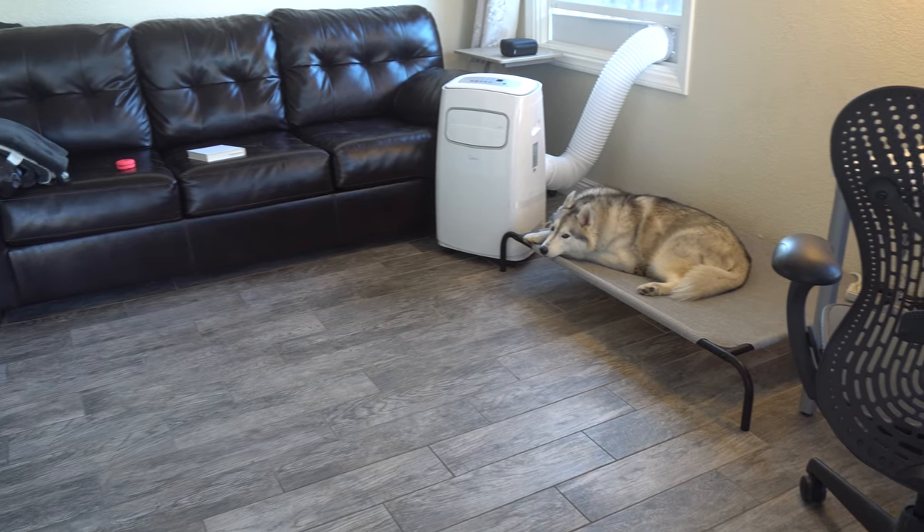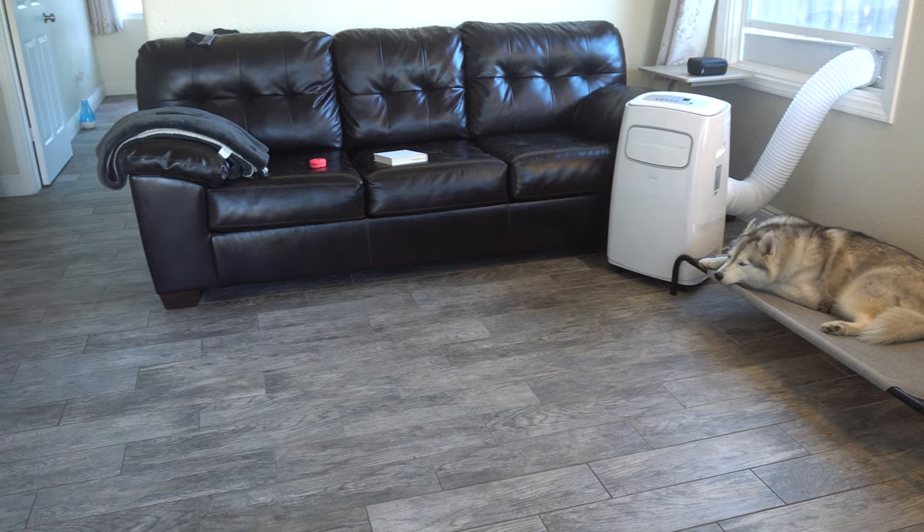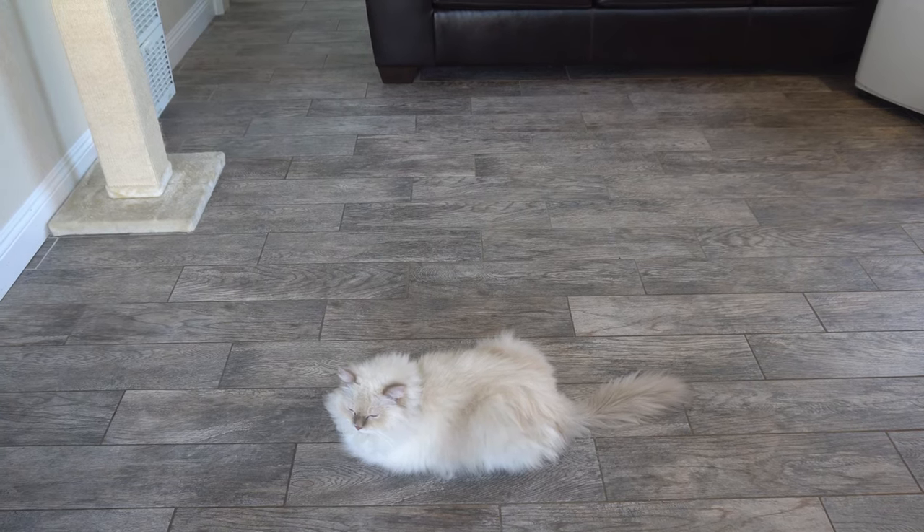Hi guys. So I just got my house clean today earlier in the morning. Milo has been enjoying the clean floors.